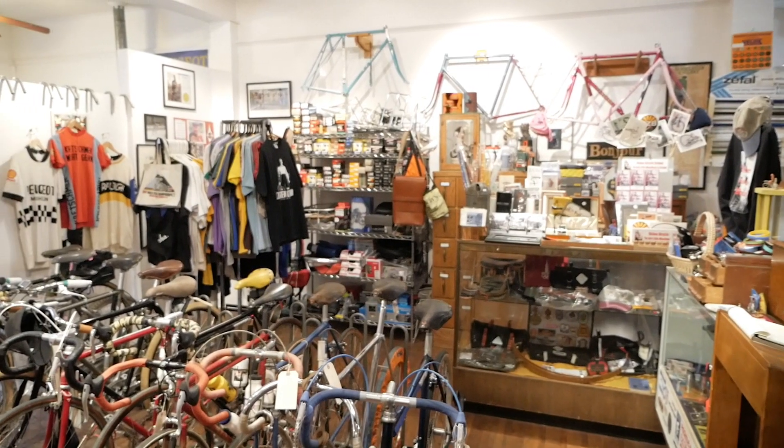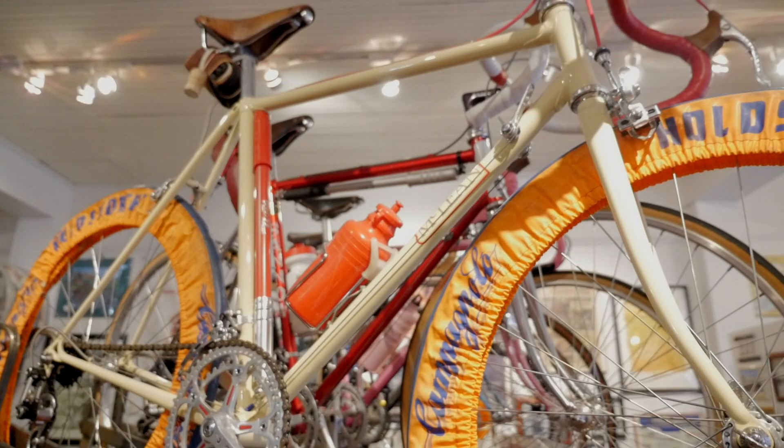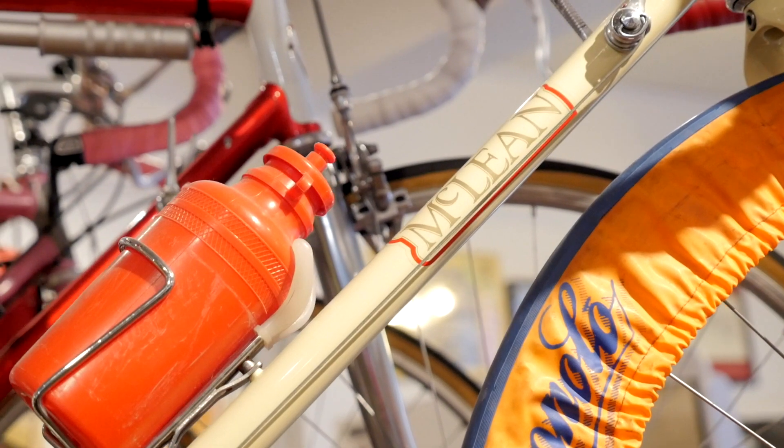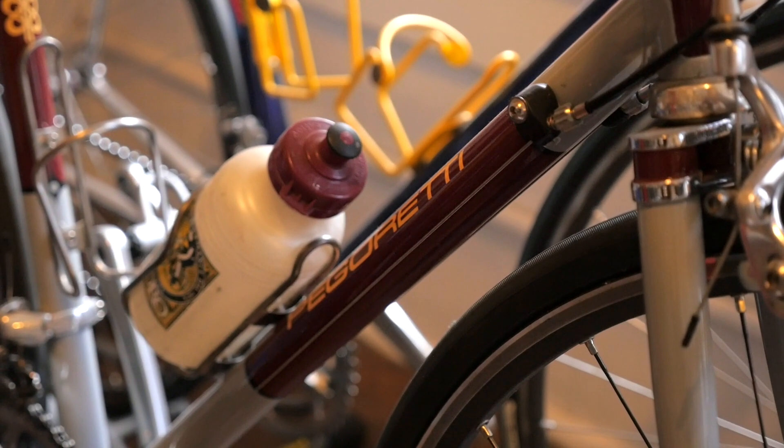I'm not sure of the answer to that. It is a bike shop. All the bikes in here, except for two, are for sale. Those two — one was built by a friend who died at 29, a friend back in North Carolina, McLean-Fonville. And the other is my custom Pegaretti that Dario built for me in '94. I'll be 70 this year, so I don't want to take a chance of getting another one.